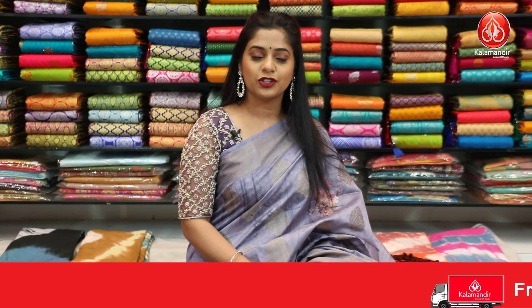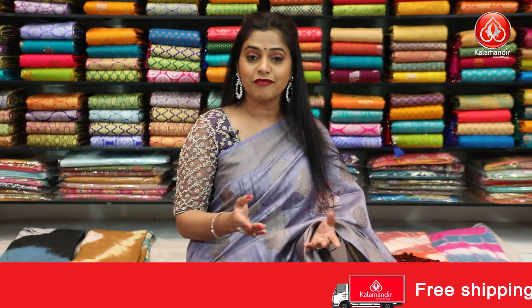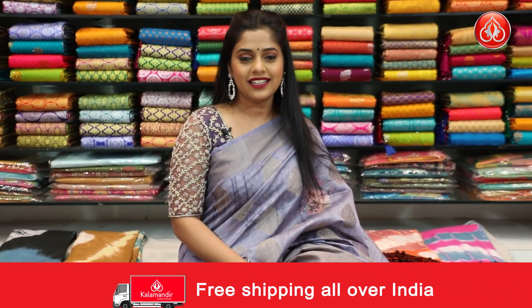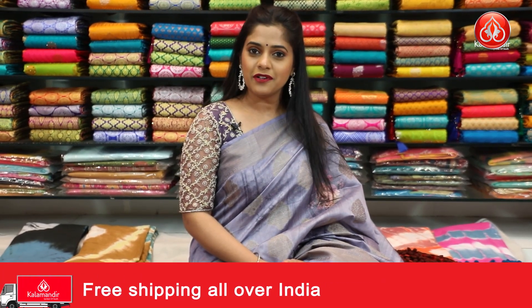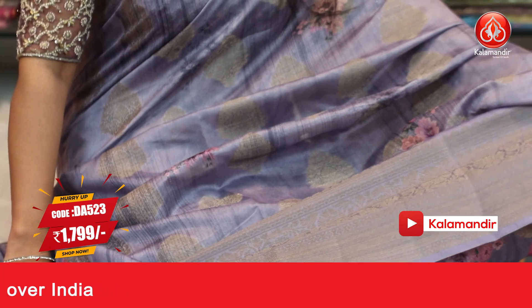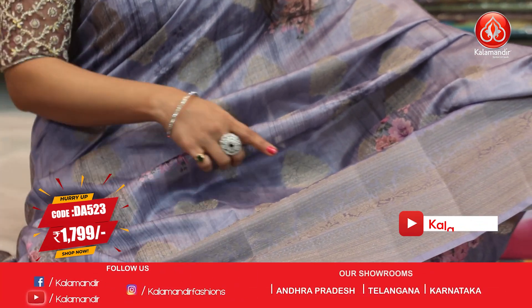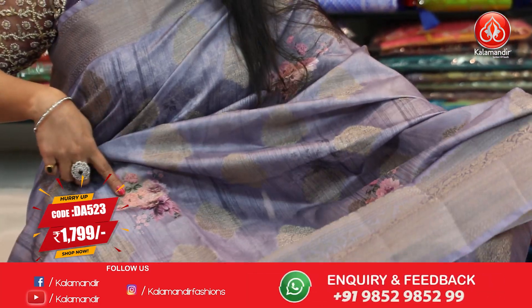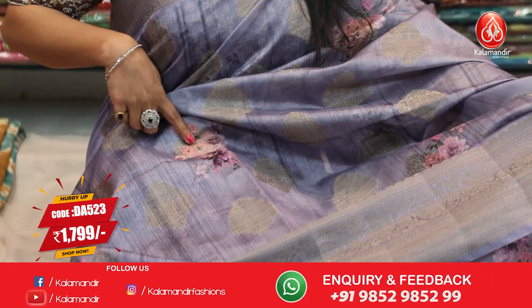In today's episode, I have brought to you a very beautiful collection of Matka silk sarees. Let's begin with the first saree, the one that I am wearing. It's a beautiful lavender coloured saree. On the entire body, you will find beautiful work of gold zari, floral butties and a bit of printed floral work. The printed floral work is in contrasting colour.